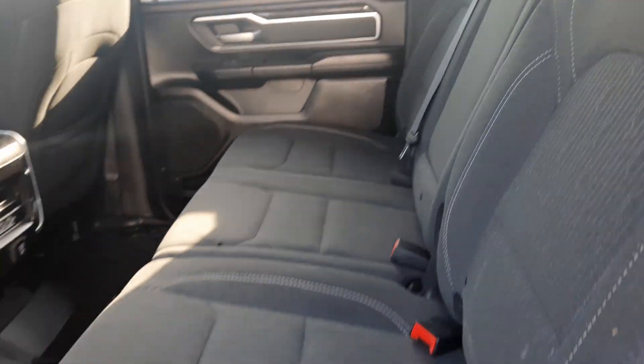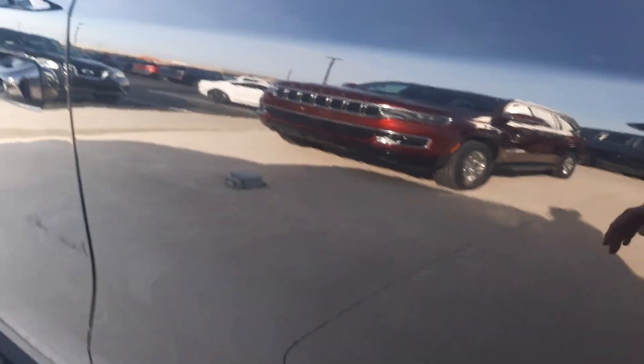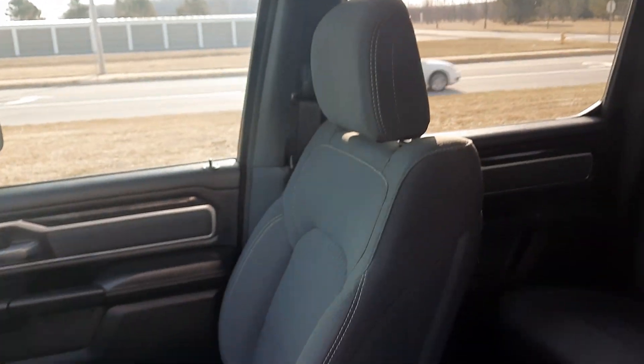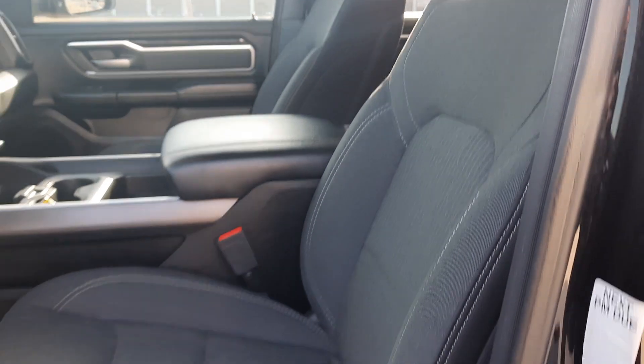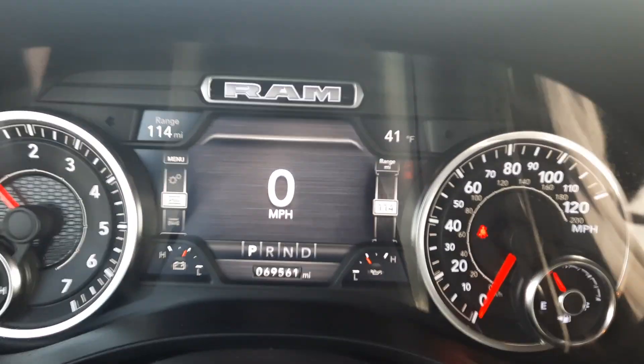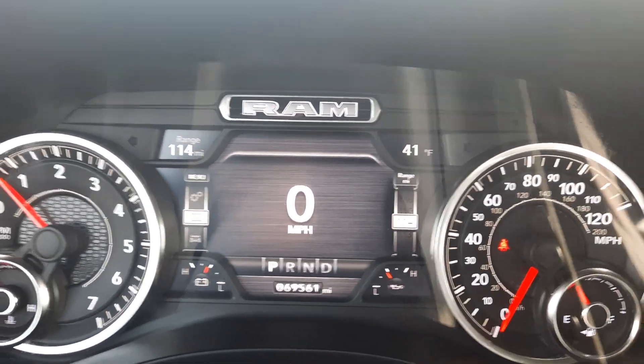Back seats look good. Front seats are in good shape. Driver's is power adjustable. This one has a little over 69,500 miles on it.